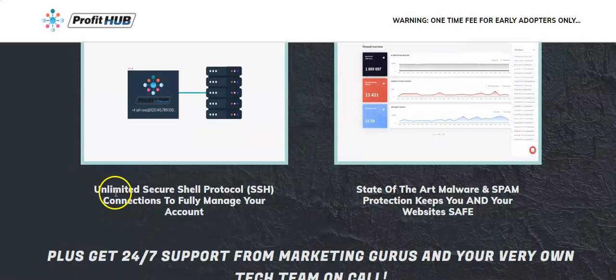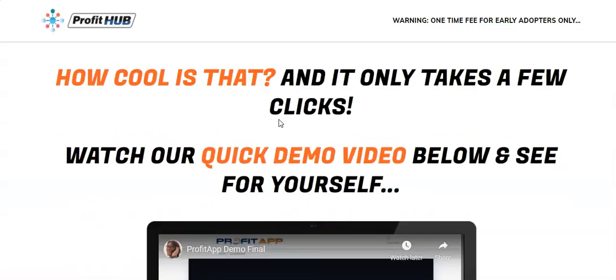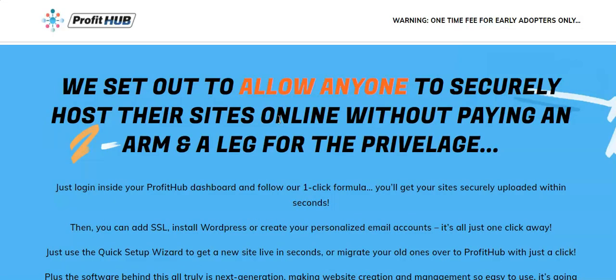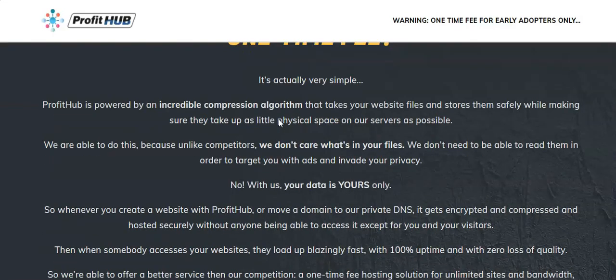I said I'm not very technical with this, but I like what it does — it saves you money and puts sites up very, very quickly. There's state-of-the-art malware protection and 24/7 support. They give a quick explanation of why it's so quick: unlike competitors, they don't need to read your files in order to target you with ads. What they're doing is compressing your data — that's why it works quicker. They're not trying to pick out things to advertise to you afterwards.